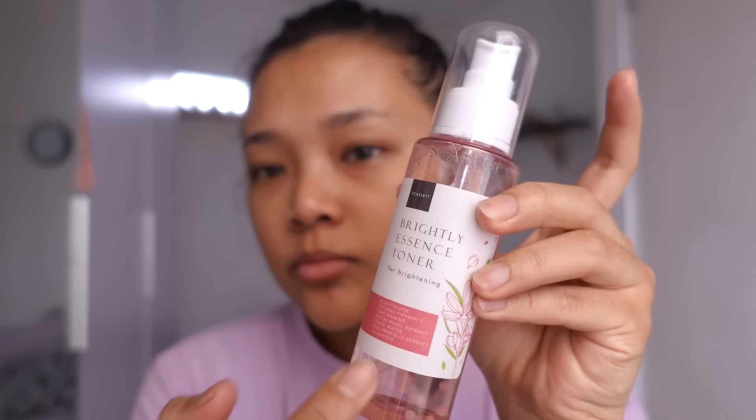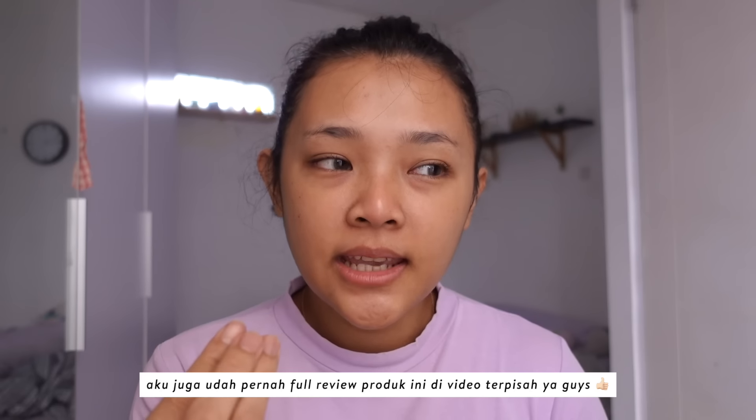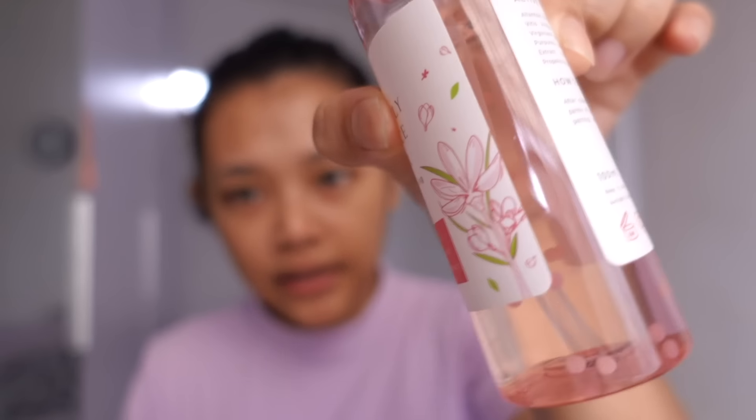Step pertama sebelum make upan, aku bakalan pake brightly essence tonernya Scarlett. Lagi suka banget sama toner ini karena dia ninggalin cooling sensation — makin kulitku kering makin nge-calming kulit gitu. Ada butiran boba pearlnya. Ini brightly essence toner mantep banget.